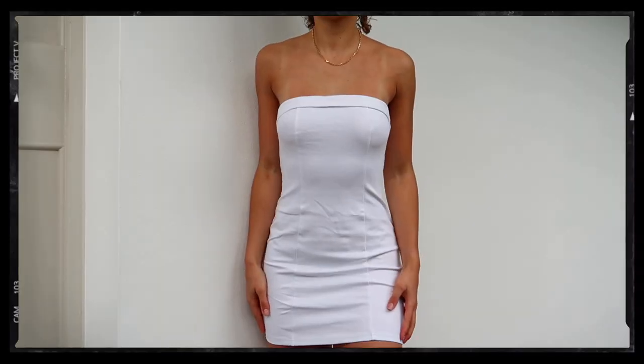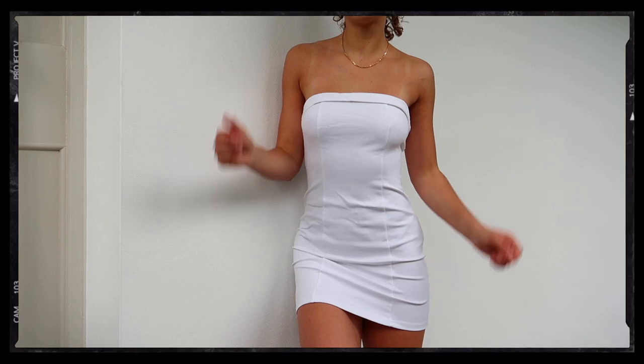I ordered one dress from Beginning Boutique. You guys probably know the trending white tube dress from With Jean — I got the knockoff version from Beginning Boutique and I think it looks almost identical. It looks more like a top than a dress, but we'll make it work.